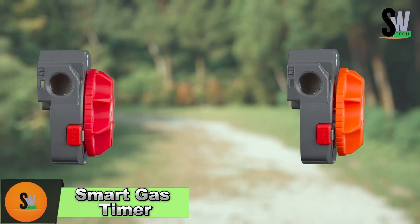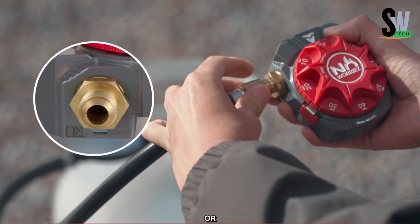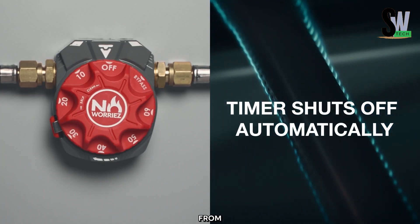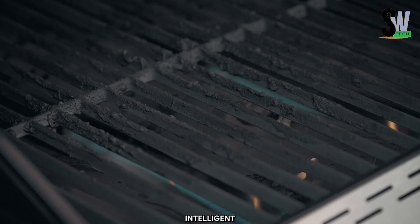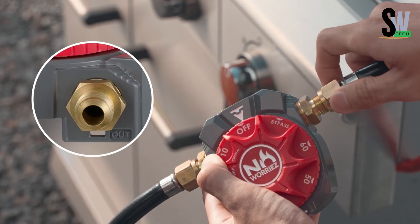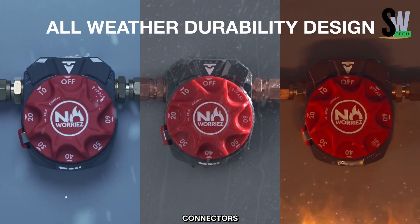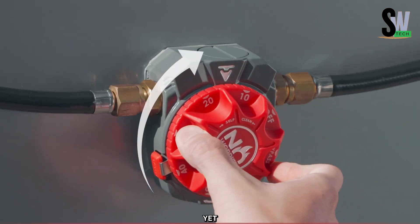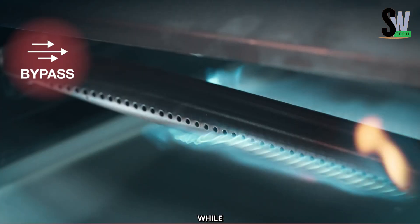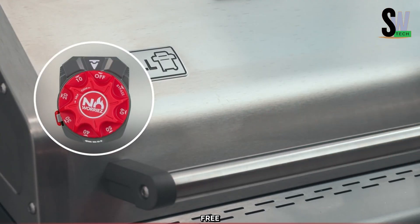Smart Gas Timer — A must-have for safe grilling. Ever left your gas grill on by mistake? Whether you're caught up in a barbecue or rushing to the beach, forgetting to turn off the gas can be a safety risk. That's where the Smart Gas Timer from No Worries comes in. This intelligent device automatically shuts off the gas after a set time, adjustable from 10 to 60 minutes. It connects effortlessly to your grill's gas hoses with 9.5mm MET connectors, providing a secure and reliable fit. This simple yet effective safety tool helps prevent gas waste and potential hazards, offering peace of mind while you enjoy time with family and friends. Grill smarter, safer, and worry-free with the Smart Gas Timer.